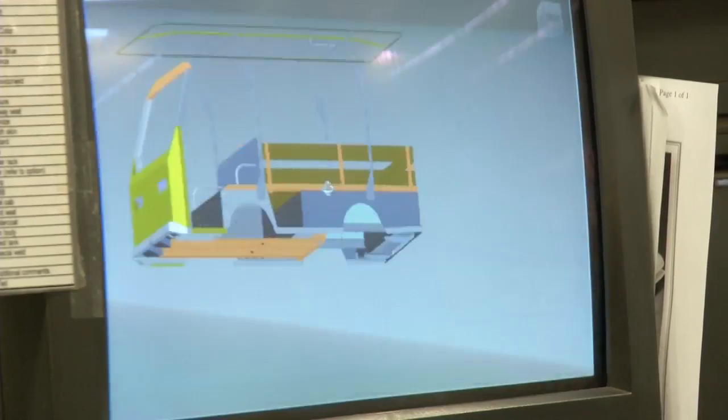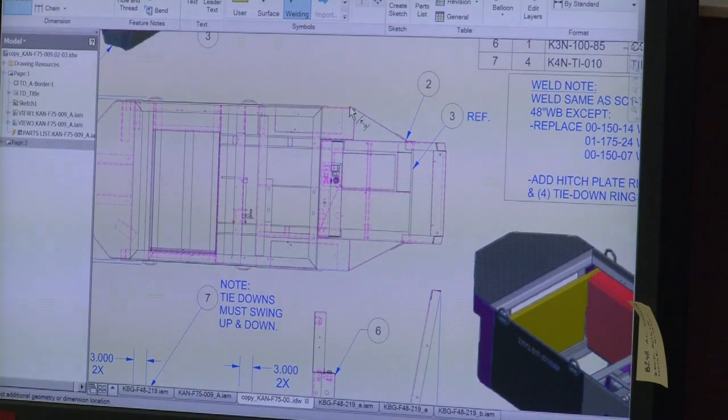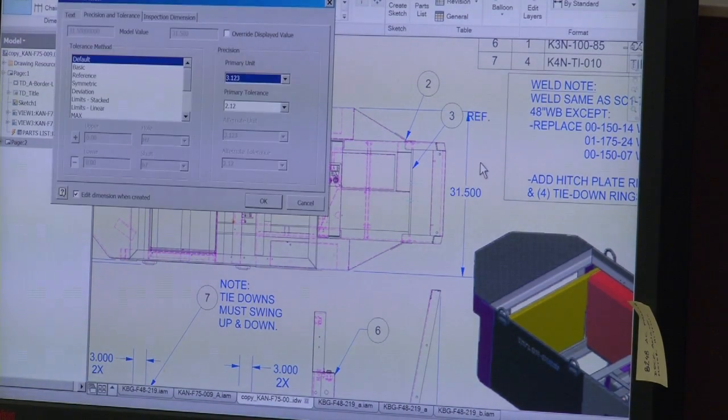And once we design that, we can put it together in a rendered view, let the customer see it, and they can approve it — or they can say, well, I didn't really expect it to be that way, can you modify it? And then Inventor allows us to go back in and make the changes that are needed and send them another rendered drawing so they can make the approval.